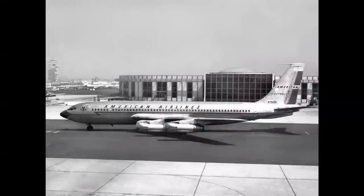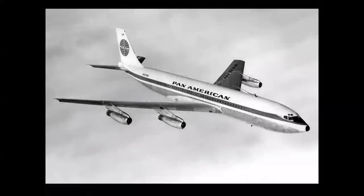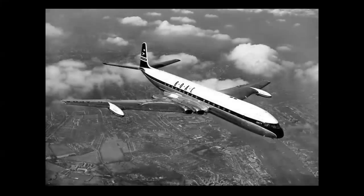American was another early customer — their number was 23, so this is a 707-123. Pan Am was the original launch customer, with number 21, making it the 707-121, the original configuration of the airplane. Pan Am was the first to put it into operation. At that time there was a race across the Atlantic — which country and which airline would be first to have transatlantic jet service.